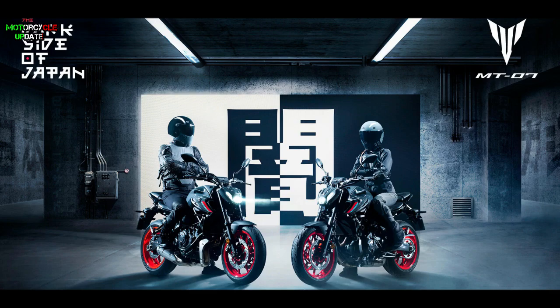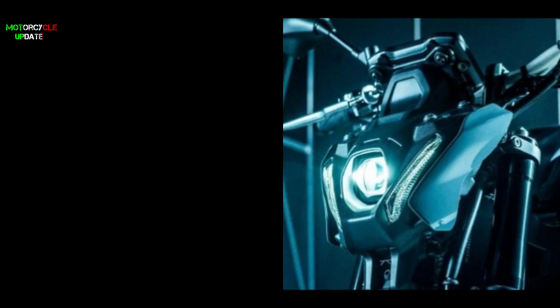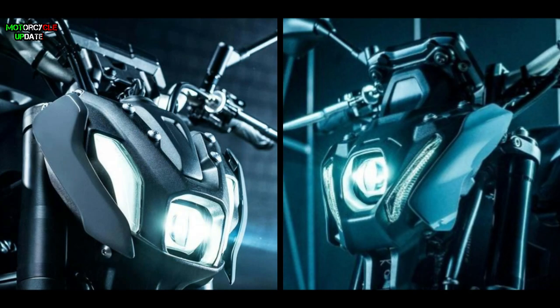Yamaha seems to make all bikes in the MT-family uniform. After the new MT-09 was launched with a new face design, the new Yamaha MT-07 also features an identical face. This new face design brings a number of the latest technologies such as LED projector lamps with a distinctive white leather shape and the LED daytime running light. This is a good improvement because the previous MT-07 model still used the old halogen lamp.